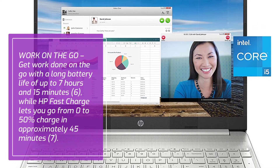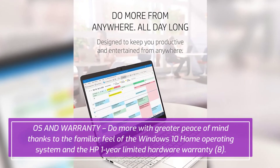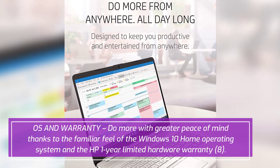Experience improved multitasking with higher bandwidth thanks to 8 gigabytes of RAM. Work on the go with a long battery life of up to 7 hours and 15 minutes.